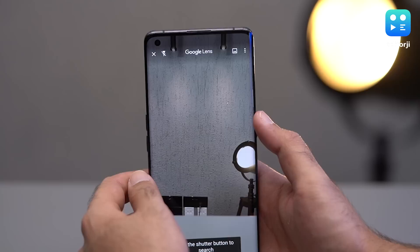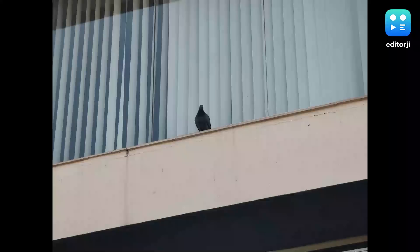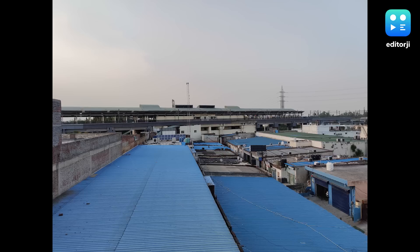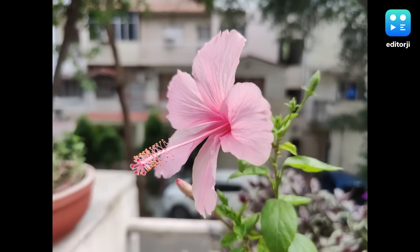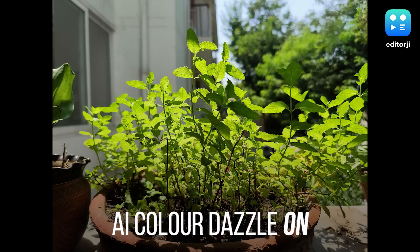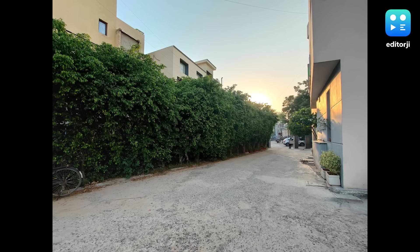The 13-megapixel periscope system offers up to 10x hybrid zoom and can go as high as 60x, although pictures at that range aren't great. I found that pictures at 5x and 10x zoom were very sharp with crisp details, easily passing as primary sensor images from a mid-range smartphone. The 48-megapixel main sensor produces natural colors without over-saturating, with great depth of field even without portrait mode. If you'd like punchier colors, you can turn on AI Dazzle mode. The 48-megapixel ultrawide sensor means you get a unique perspective without losing much detail, though there is some distortion towards the corners. The ultra macro mode captures great detail while preserving accurate colors.